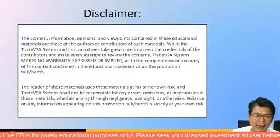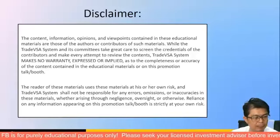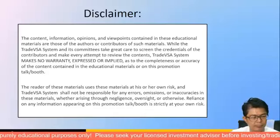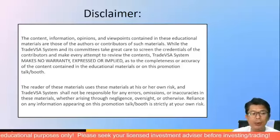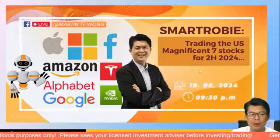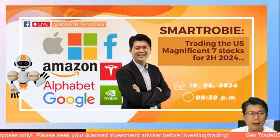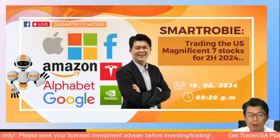Good evening and welcome to the live Facebook tonight. This is Martin. Thank you for coming. Please share and like this. Tonight we'll be talking on Smart Robie with a particular focus on the US market. Welcome to our live Facebook — every Wednesday night we cover a different topic. Tonight we'll be talking about Smart Robie trading the Magnificent Seven stocks for the second half of 2024.